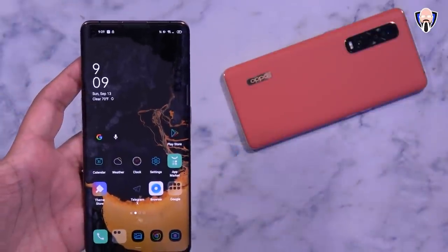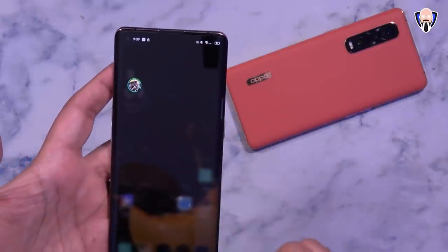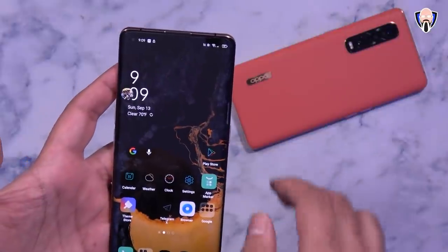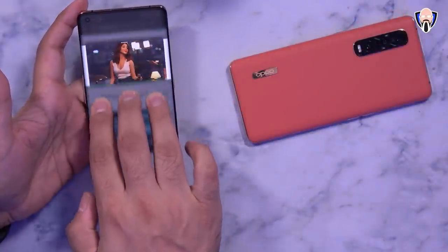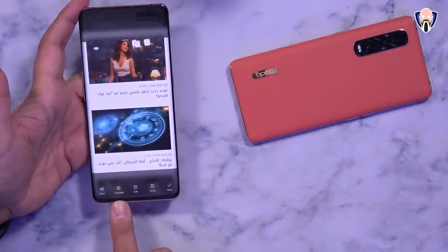So the Find X2, the Find X2 Pro, and of course the Lamborghini edition. I want to share my favorite features of ColorOS 11 running on my device, but I also want to share the rollout plan for when other devices are going to be receiving ColorOS 11, because I'm pretty sure that's the number one thing a lot of us want to know — when is my device going to get this update?